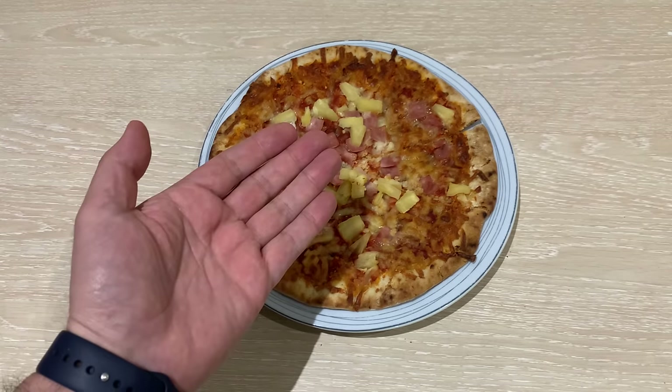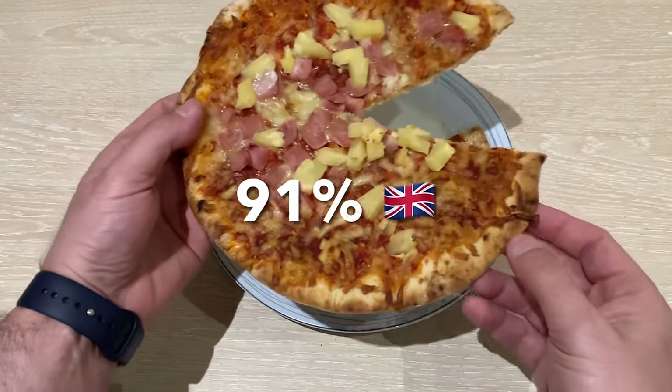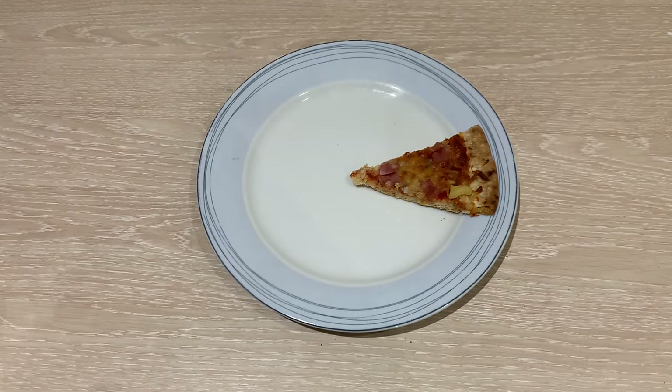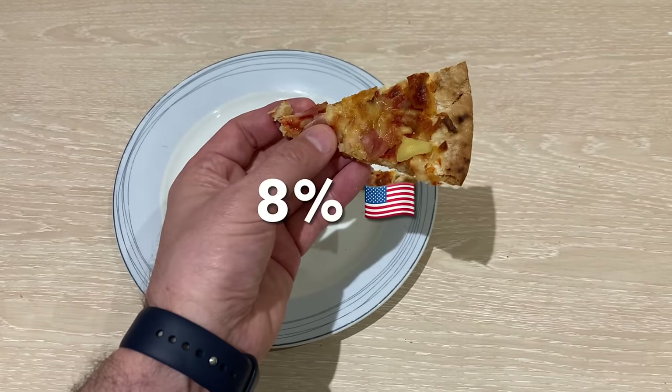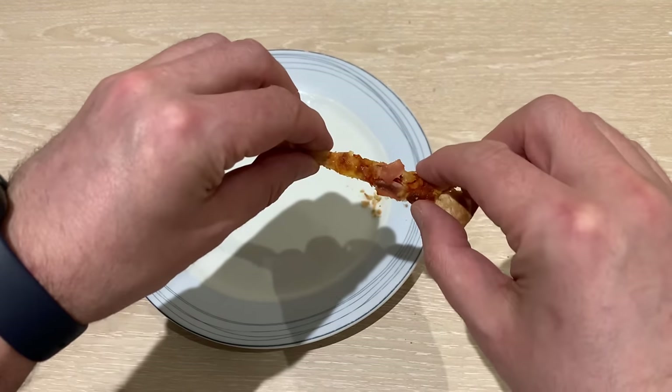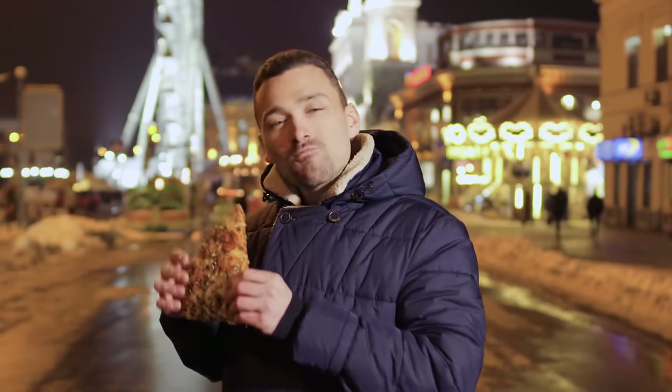If my portfolio was a pizza, then a massive 91% would be in UK stocks, 8% would be in US stocks, and 1% would be in other countries from around the world.